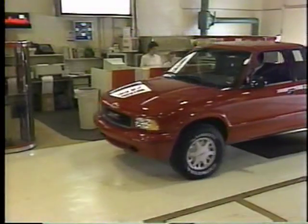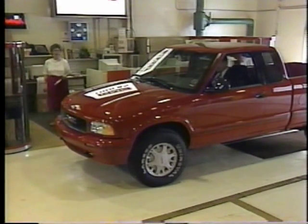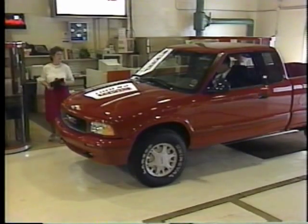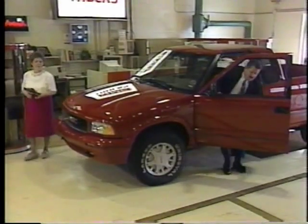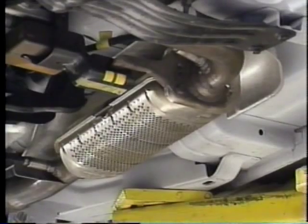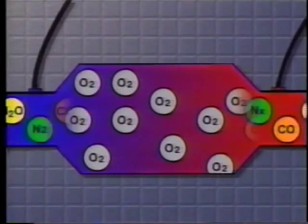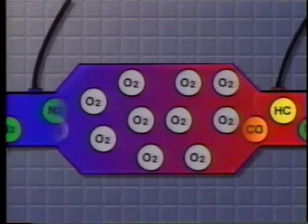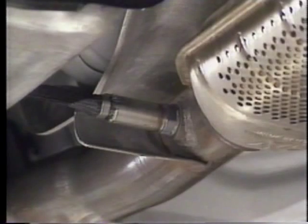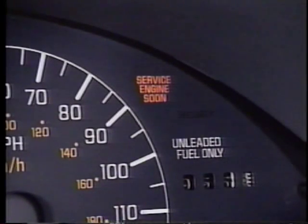When the service engine soon light is flashing or when it comes on and stays on, the vehicle owner has a role in contributing to cleaner air. The service engine soon light means one or more parts of the emission control system are experiencing a problem, and service is required. Although it may be inconvenient to have the repairs made, owners can take pride in the knowledge that they're helping to keep the environment clean. And because the OBD2 system is so smart, the light comes on only when service is truly needed, so the possibility of false alarms are minimized.